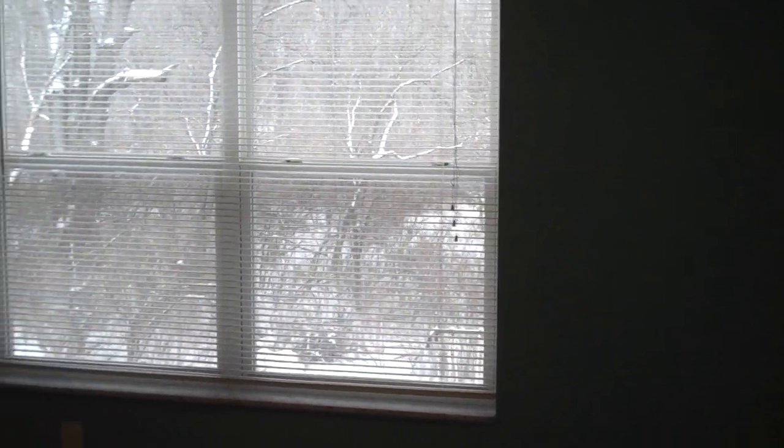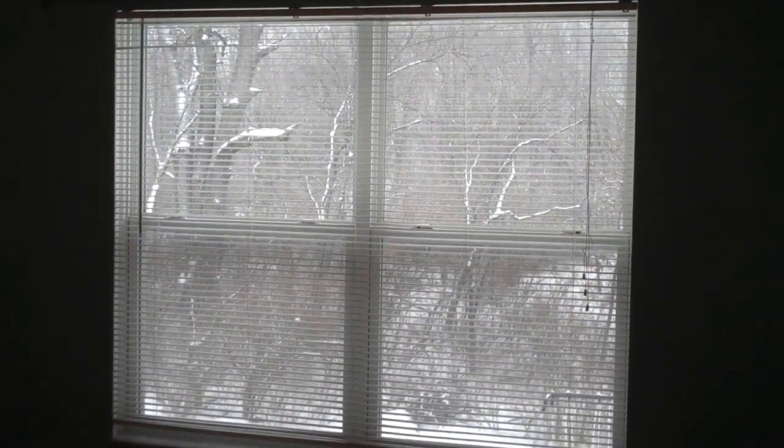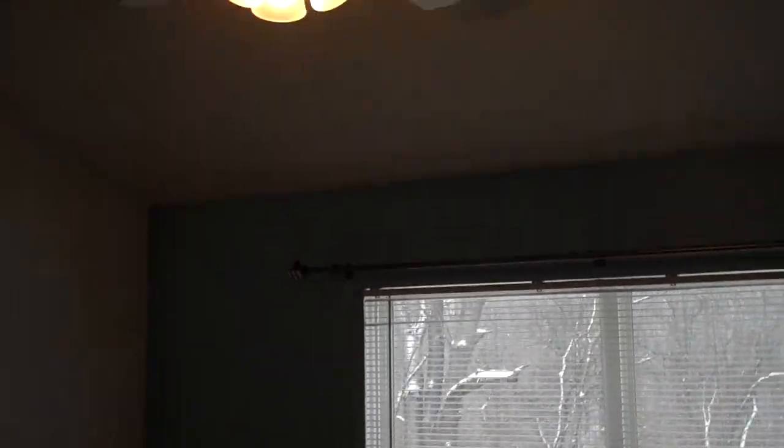The master bedroom has a great vista of the wooded lot behind, with the drama of the vaulted ceiling and the convenience and comfort of the ceiling fan.